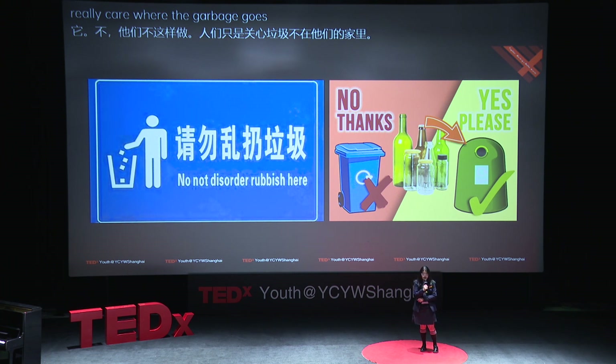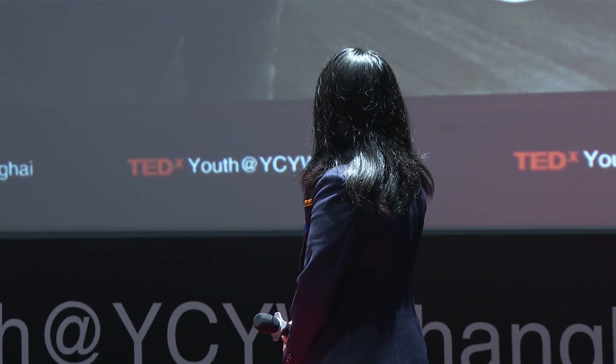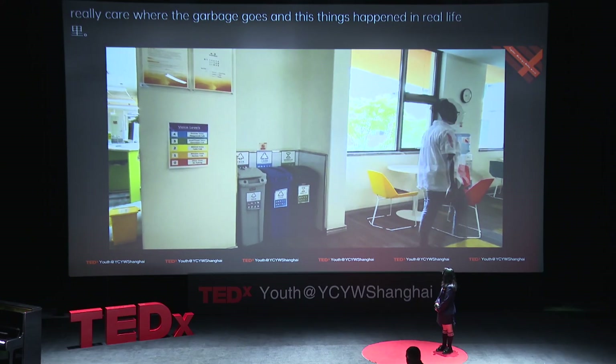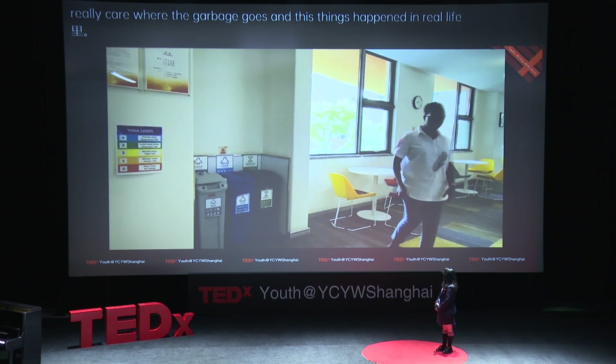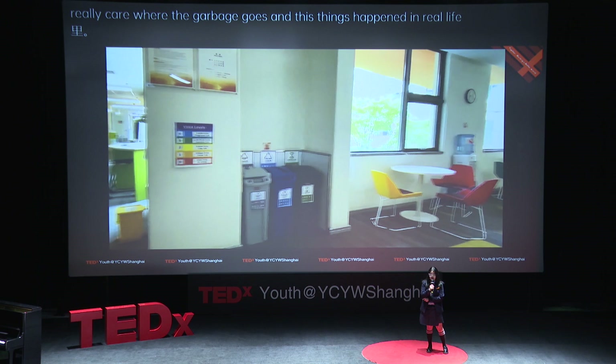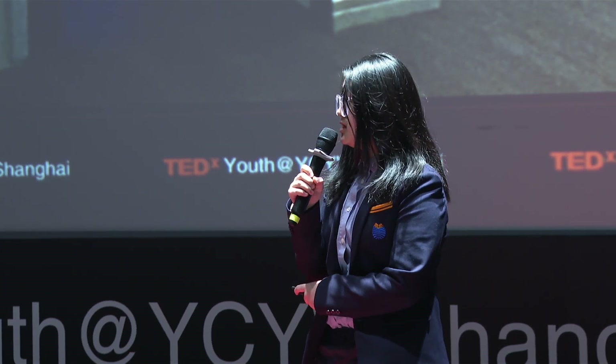These things happen in real life. This video doesn't have sound, but I will explain it. You can see this teacher throw trash in the wrong bin, and a student stops her, but the teacher just says, 'Who cares about it?'